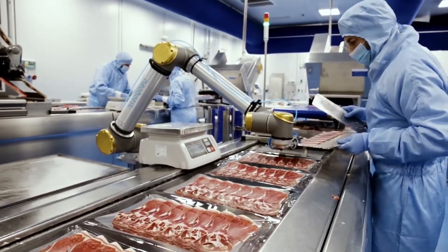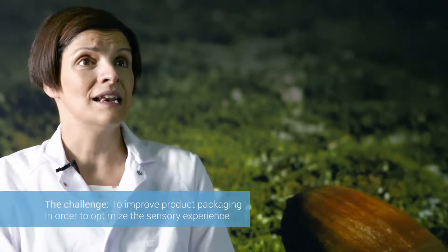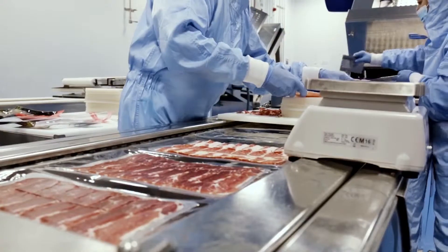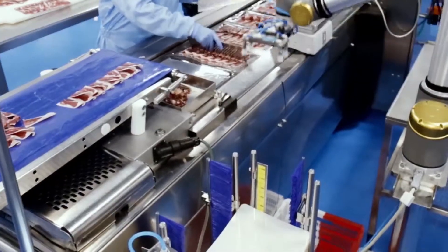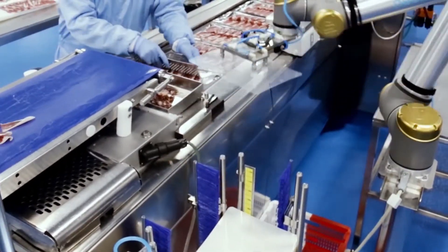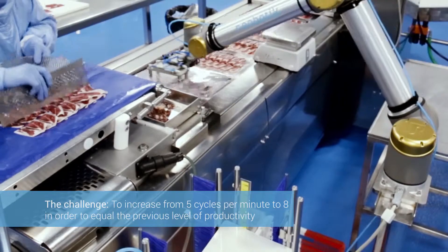COVAP has an innovation committee in which one of the key focus points is to improve the sensory aspect of our products so that we can satisfy the needs of our consumers. The innovation committee and the R&D&I department decided to place a tray on the slicer machine in the clean room, and this meant that the machine that had operated at eight cycles per minute was now working at five cycles per minute.